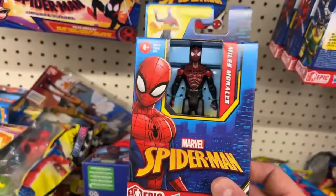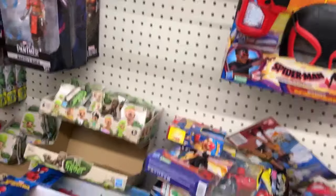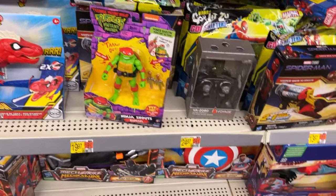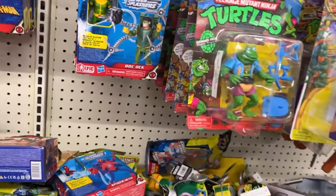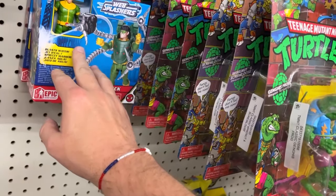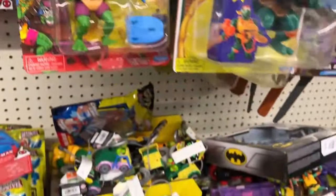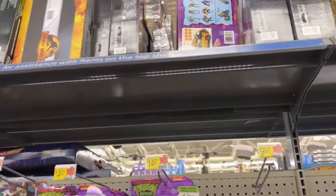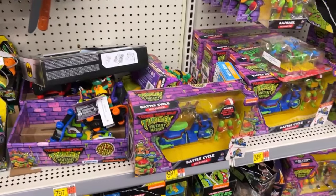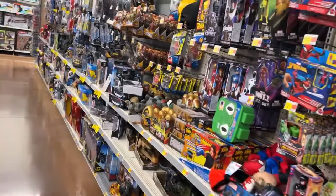They've got a black suit Spider-Man and a Carnage one of these at GameStop right now in Bristol and I'm curious about buying. We got the new wave yet? Wingnut? Nope. Baxter? I got some up there. Where's Splinter? I don't see him all the time.